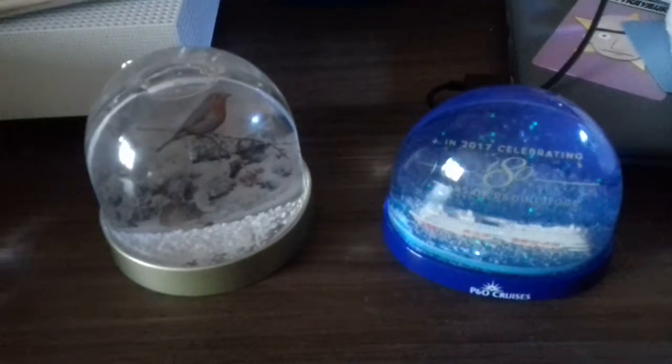I do collect snow globes. As you can see, I have another one here — a little robin. I've got that one, that one. These are just the ones in my room.